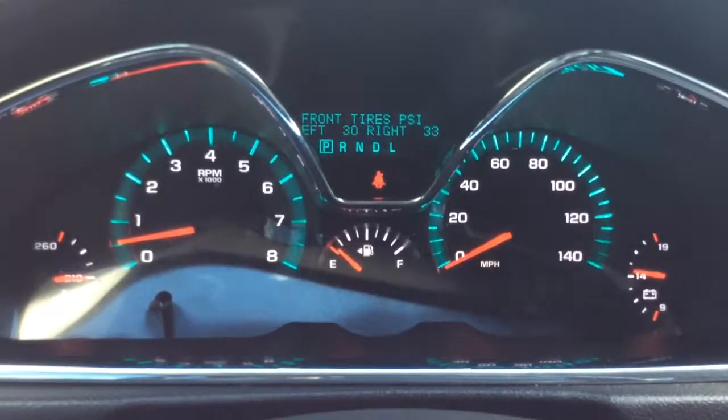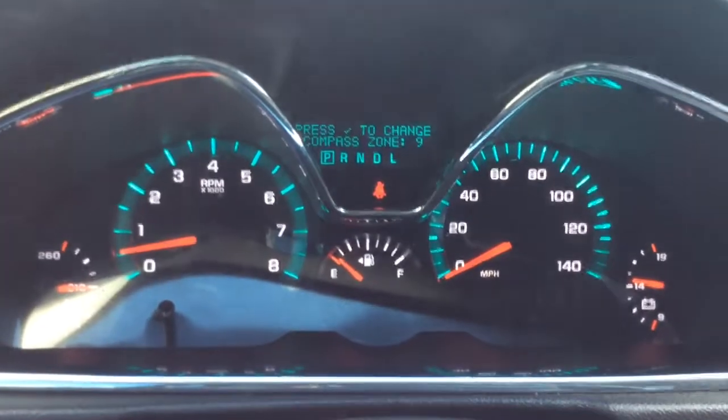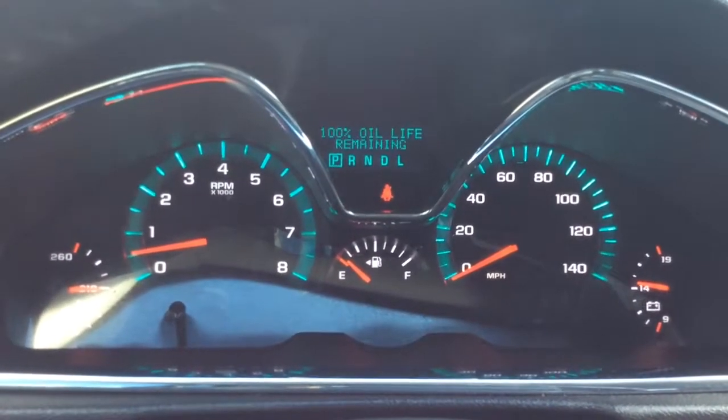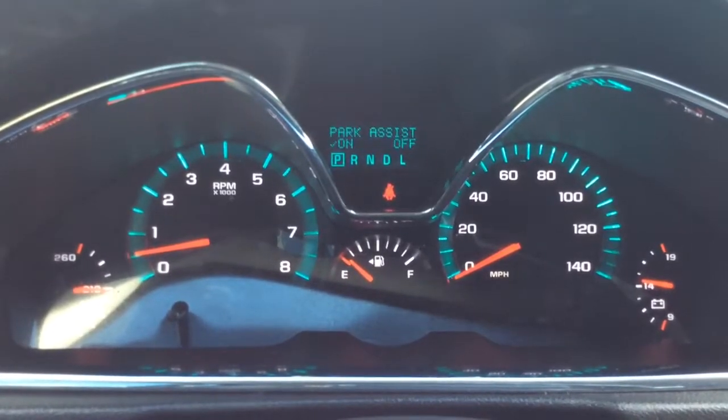You also have vehicle information, so that includes digital tire pressure monitors in all four tires. You have your compass calibration there, minimized screen, and the oil life was just changed so it will be at 100% for you.